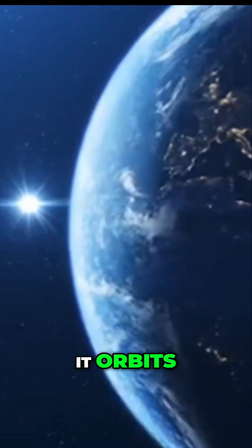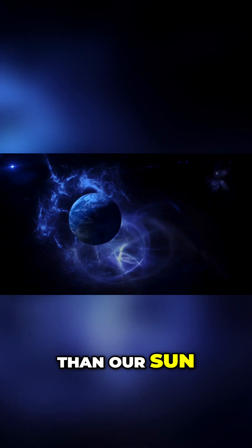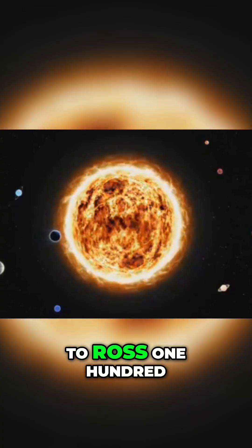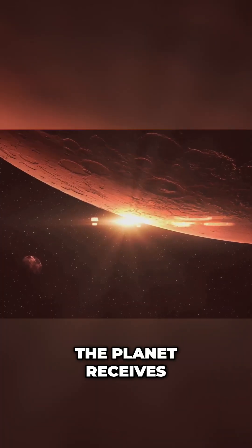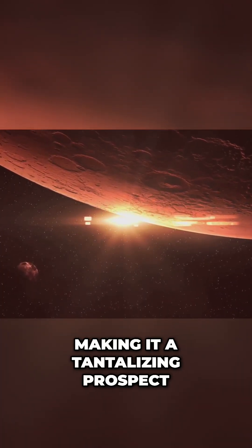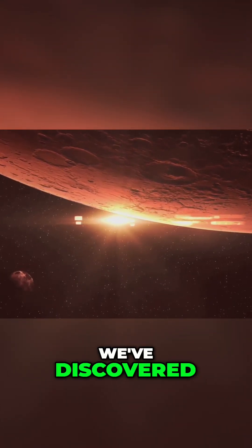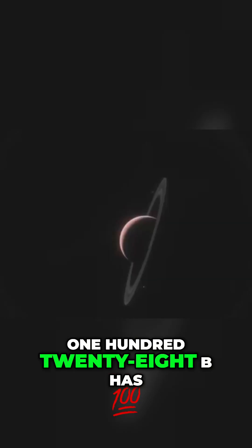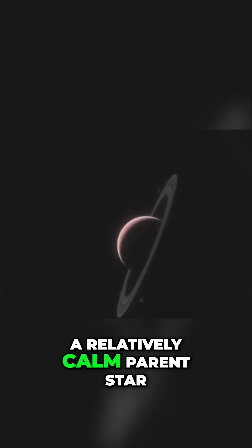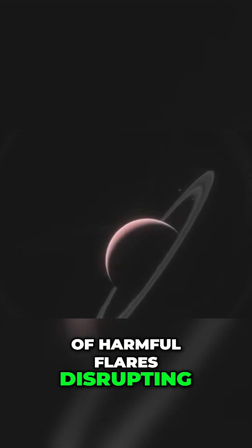The red dwarf star it orbits, Ross 128, is smaller and cooler than our sun. Its proximity to Ross 128b means the planet receives only about a third less sunlight than Earth does, making it a tantalizing prospect for life to flourish. Compared to other exoplanets we've discovered, Ross 128b has a relatively calm parent star, reducing the chances of harmful flares disrupting potential life.